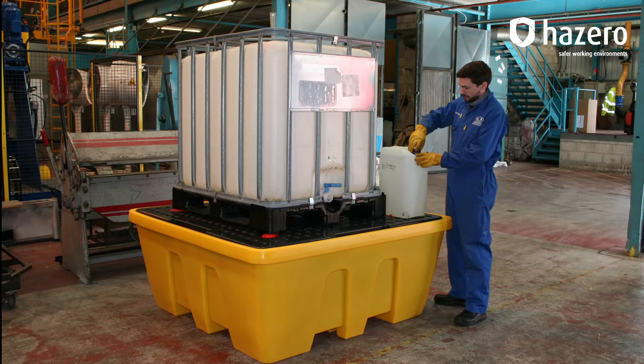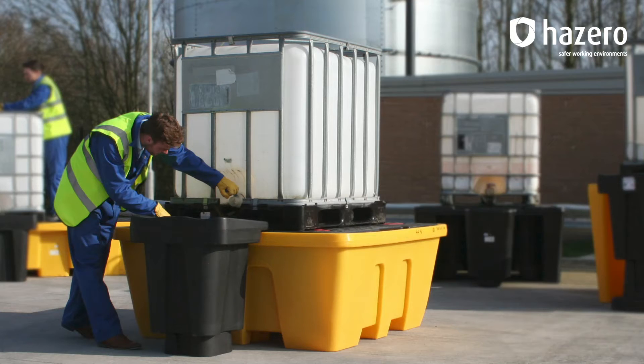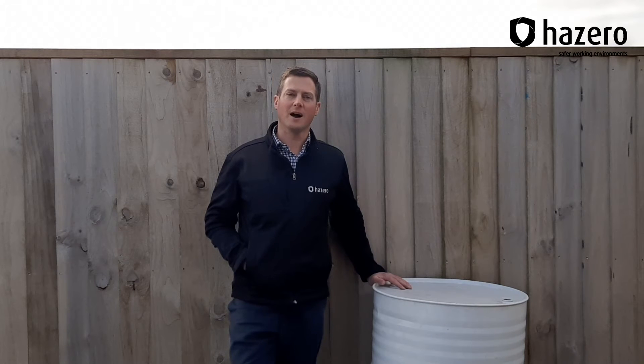IBC spill pallets are typically quite tall due to the sump requirement capacities, which means an IBC can be up to one metre off the ground. While this might work well for decanting purposes, there are risks when loading, unloading and working with IBCs at that height.